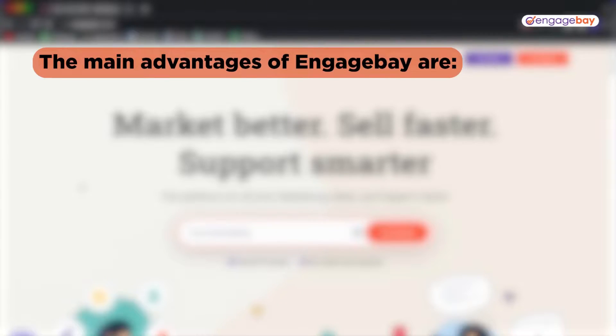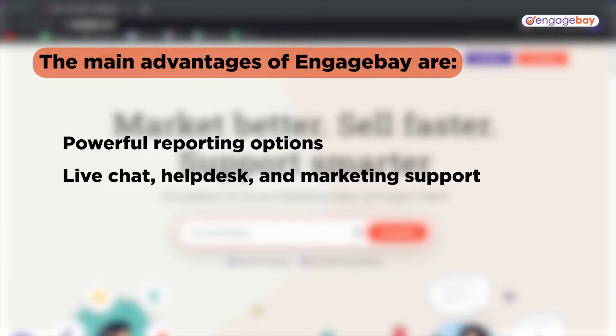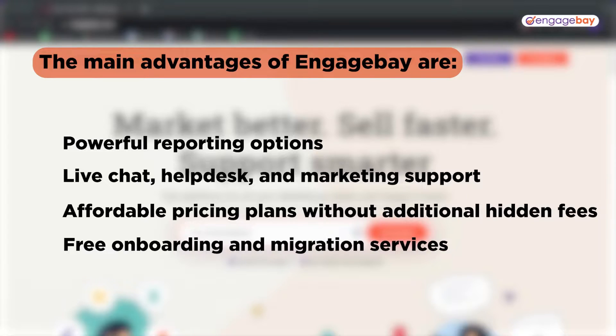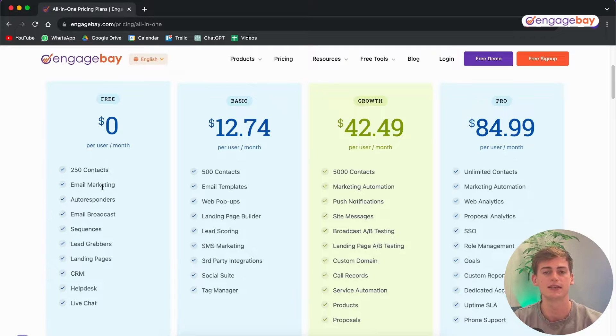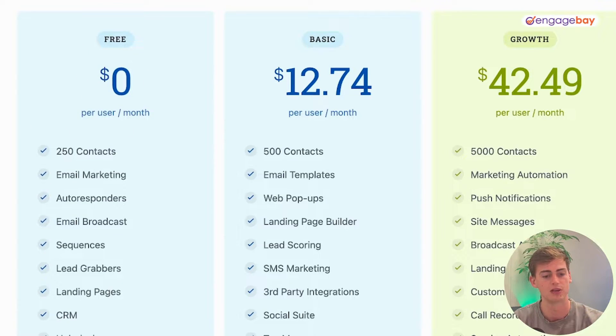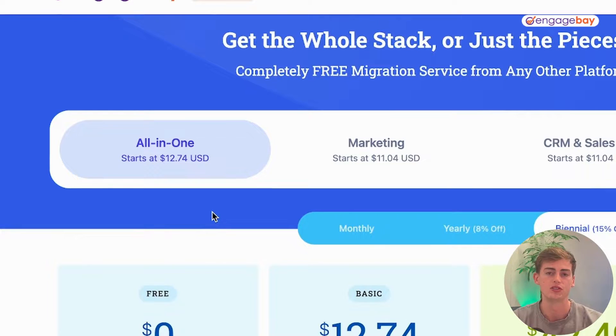EngageBay is especially made for small businesses, so if you are a small business I would definitely suggest checking it out. The main advantages are powerful reporting options, live chat, helpdesk and marketing support, affordable pricing plans without hidden fees for upgrades, and free onboarding and migration services. With the free plan you get 250 contacts, email marketing, autoresponders, email broadcasts, sequences, lead grabbers, landing pages, CRM, helpdesk, and live chat — it's a true all-in-one solution.